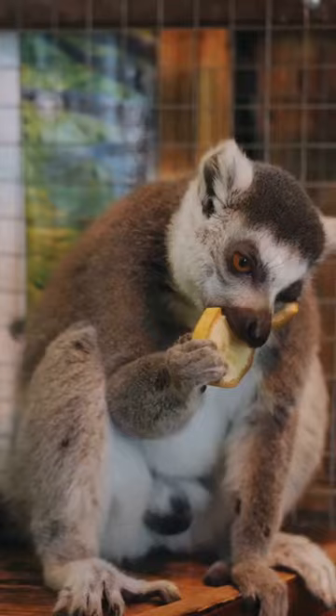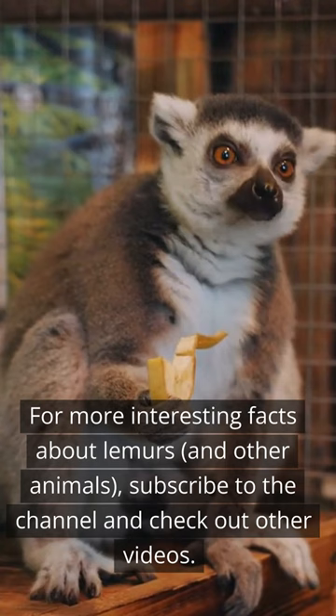For more interesting facts about lemurs and other animals, subscribe to the channel and check out other videos.